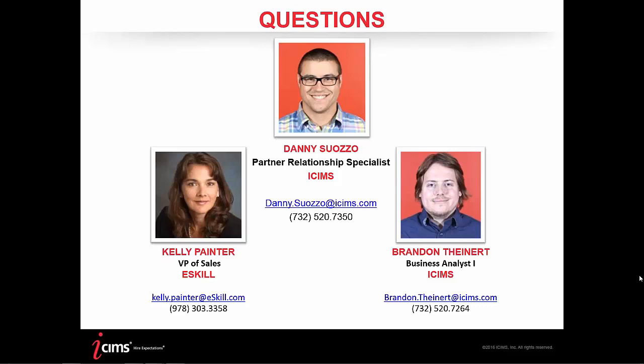That's going to wrap up all the questions we have today. Thank you to all those who submitted questions. That concludes the webinar. If anyone has additional questions, please let us know offline. Kelly, thank you very much for jumping on the presentation today, and a big thank you to the rest of the eSkill team. Brandon, thanks for your help on the iCIMS side. For all who attended, please keep your eye out for a follow-up email that will include today's recording. Enjoy the rest of your day and thank you very much for attending.